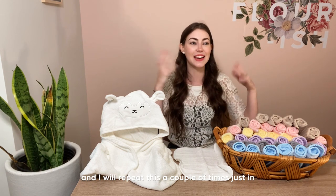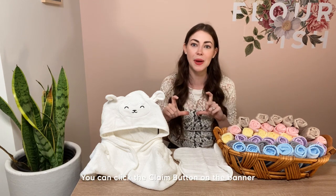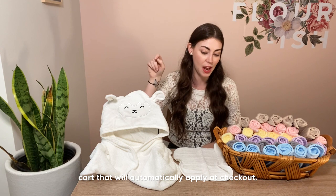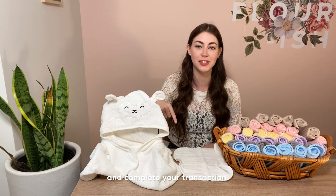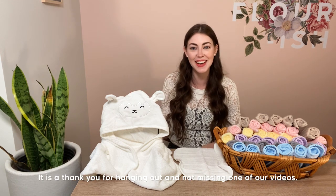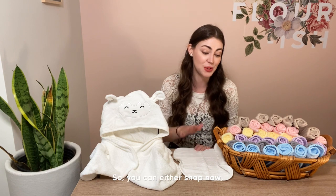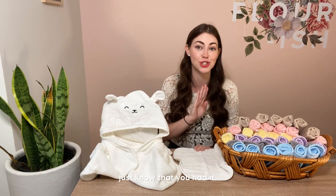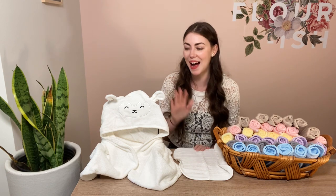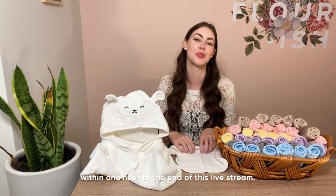We are running an Amazon Live promotion — you can click the claim button on the banner just beneath this video and that will send a discount to your cart, automatically applied at checkout. You'll need to add to cart and complete your transaction. You have up until one hour past the end of this video to take advantage of it. You're welcome to keep watching while we talk about the hooded towels — just make sure you've completed your purchase within one hour of the end of this live stream.